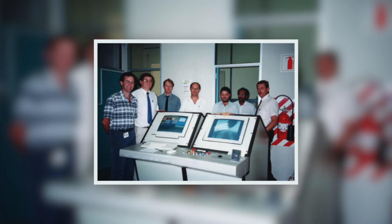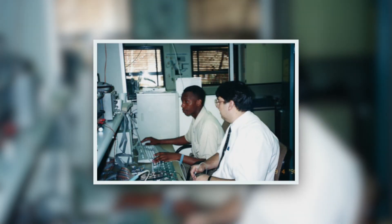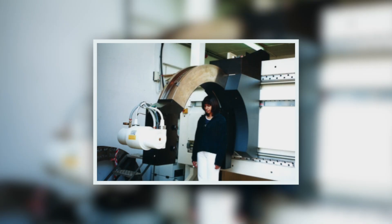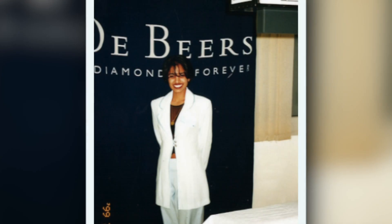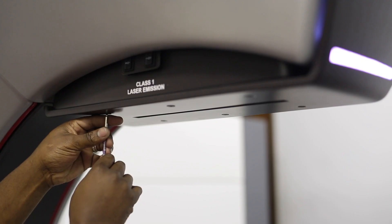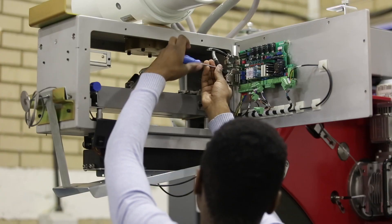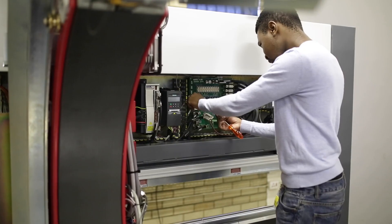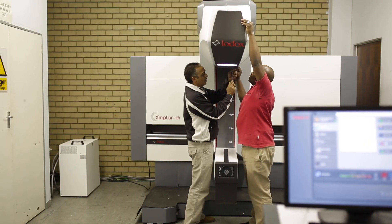Lodox Systems designed and developed a full-body medical x-ray solution that was derived from technology originally created for the security sector, specifically for the detection of stolen diamonds by the mining industry in South Africa. This need created the ideal background for the team of engineers who took on the challenge to design an x-ray scanner with an ultra-low dose to be used for the frequent and rapid x-ray scanning of humans.